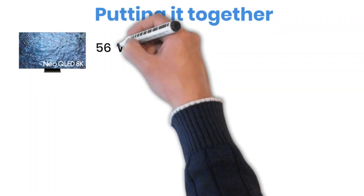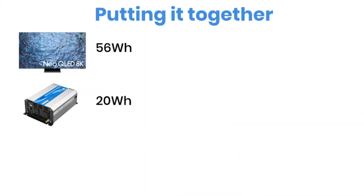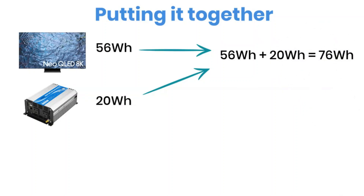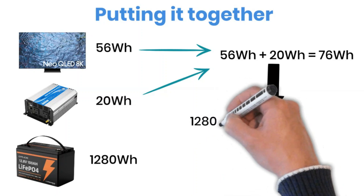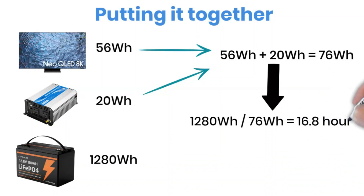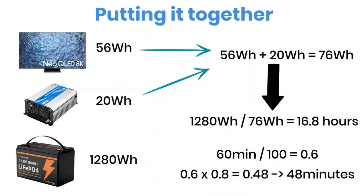Now let's put everything together. Our TV uses 56 watt-hours every hour after including inverter efficiency. The inverter itself also consumes 20 watt-hours when it's idle. So the total power consumption per hour becomes 56 plus 20 equals 76 watt-hours. Dividing the total battery capacity by that hourly consumption: 1,280 watt-hours divided by 76 watt-hours equals 16.8 hours — that's about 16 hours and 48 minutes of run time before the battery runs out.